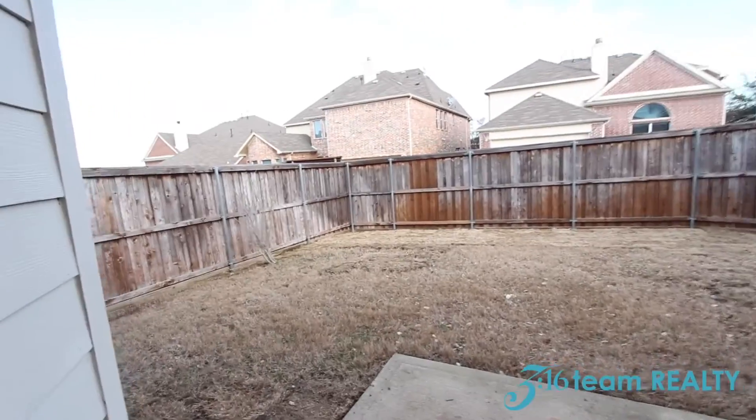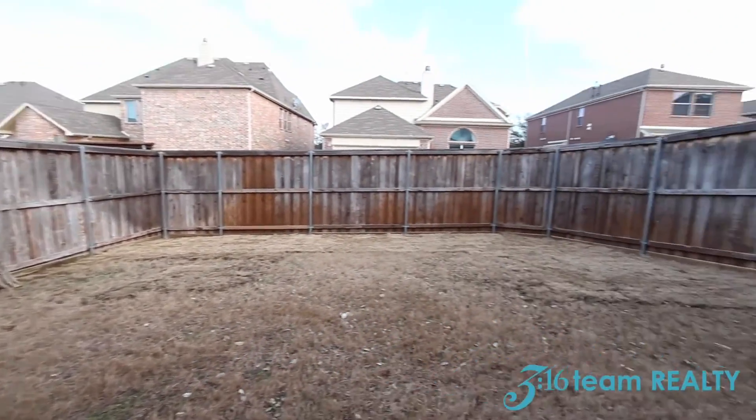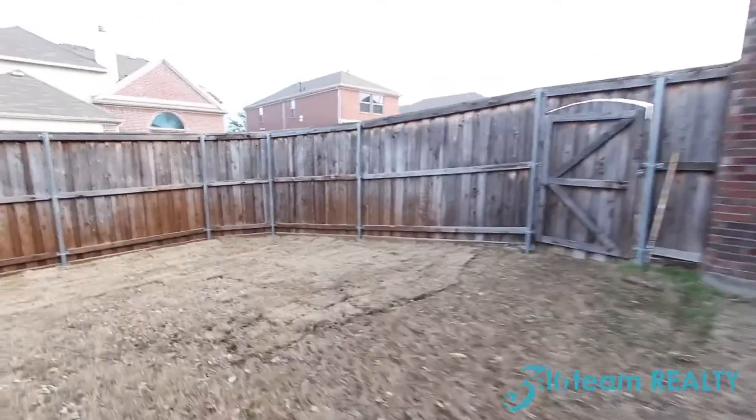Here we are at the backyard, giving you another look at the outdoor space.